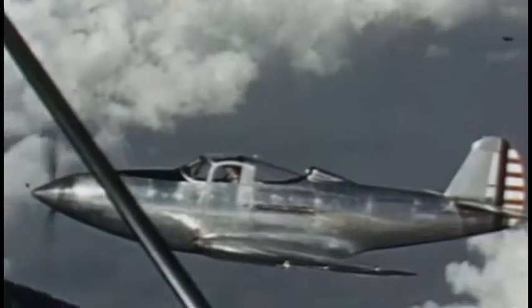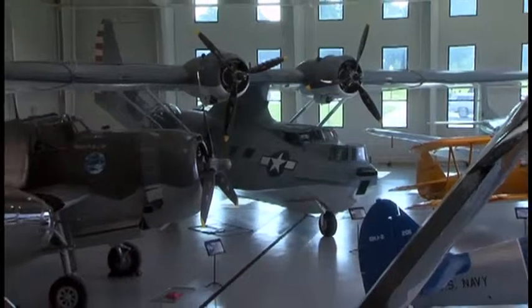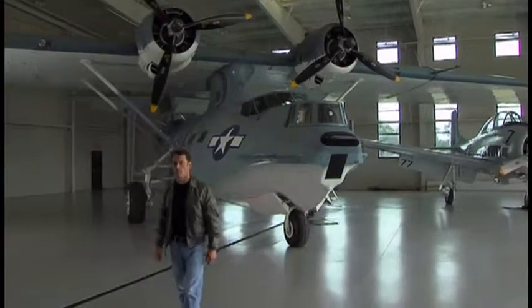I'm Paul Max Moga, and I've flown some of the most sophisticated planes ever built. This is the Military Aviation Museum in Virginia Beach, Virginia, home to one of the largest collections of restored warbirds in the world.